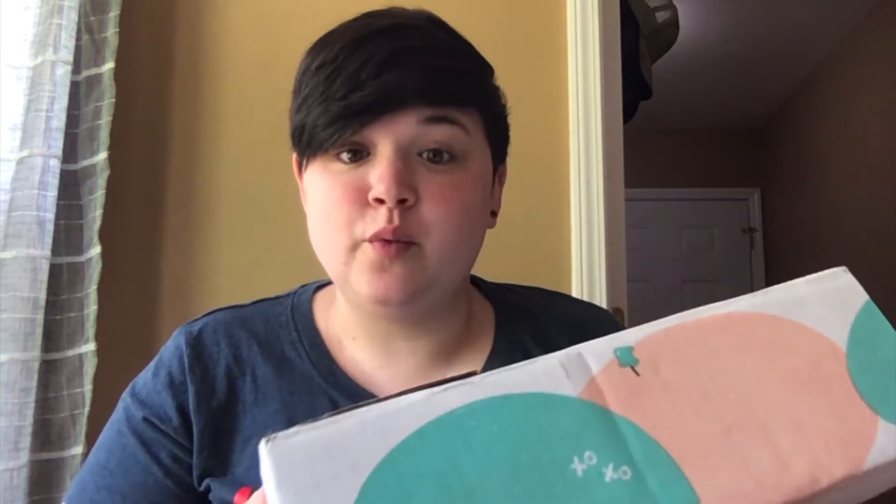Today I thought that we would go through the Amazon registry welcome box that I just received yesterday. I was so excited to get it and I have not looked inside it yet — Tim cut it open but we did not look, and I am excited to see what is in here.